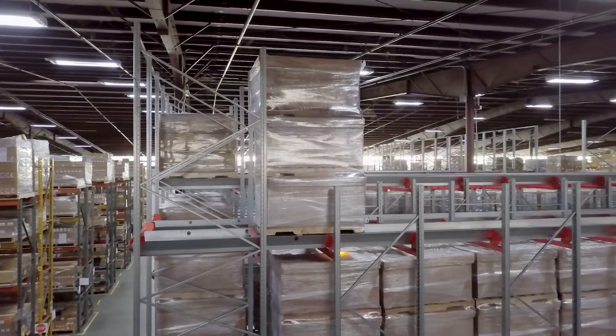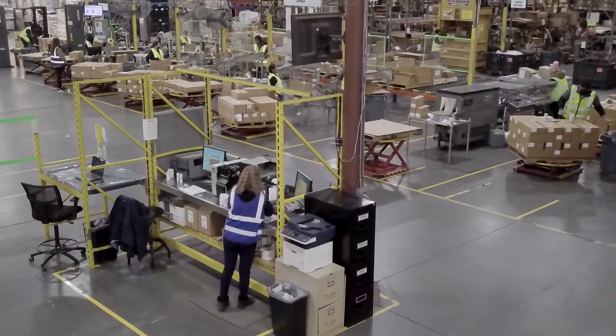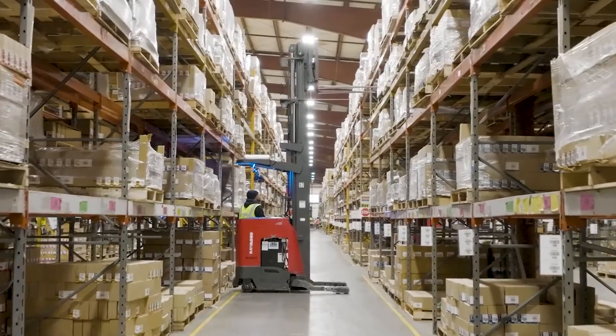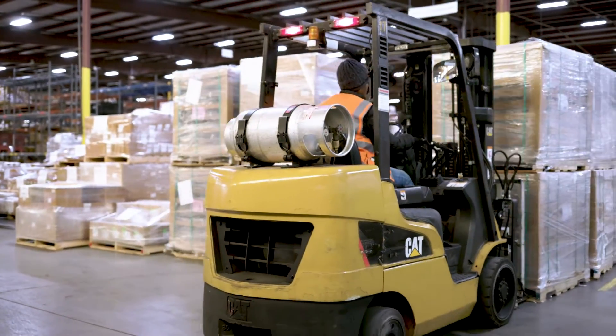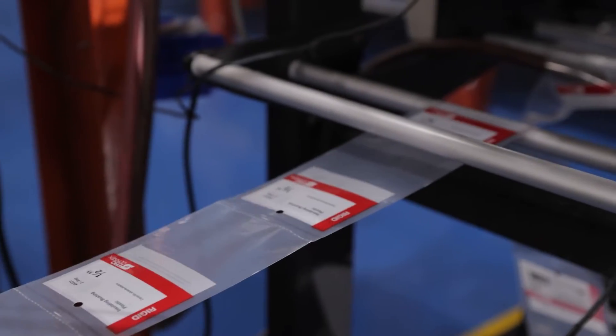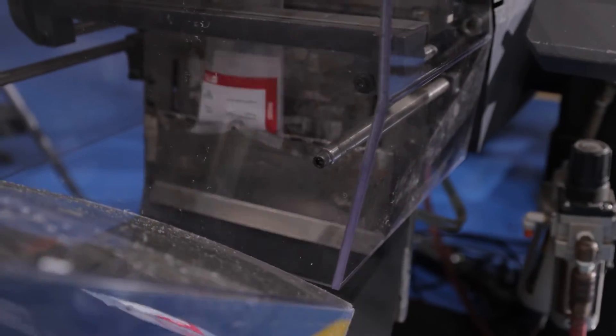Our U.S.-based supply chain management teams support your planning staff to ensure appropriate inventory levels. Our U.S.-based warehouse delivers industry-leading fill rates, and we can also customize packaging services to meet our customers' requirements.